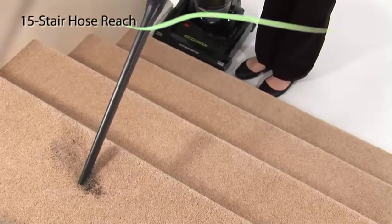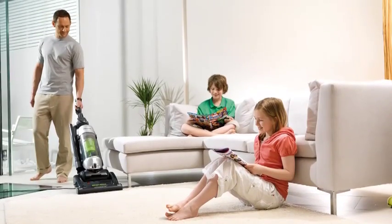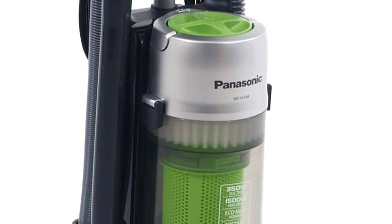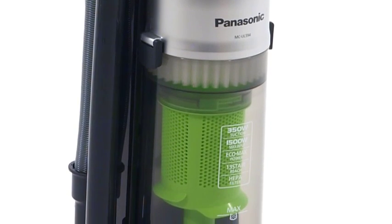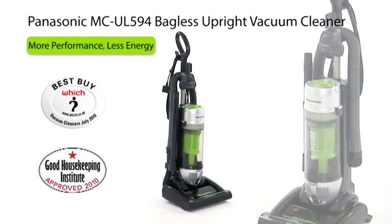The 15 stair hose reach makes stair cleaning a breeze. Take the effort out of cleaning with this super efficient vacuum that gives incredible suction power. The MCUL594 from Panasonic.